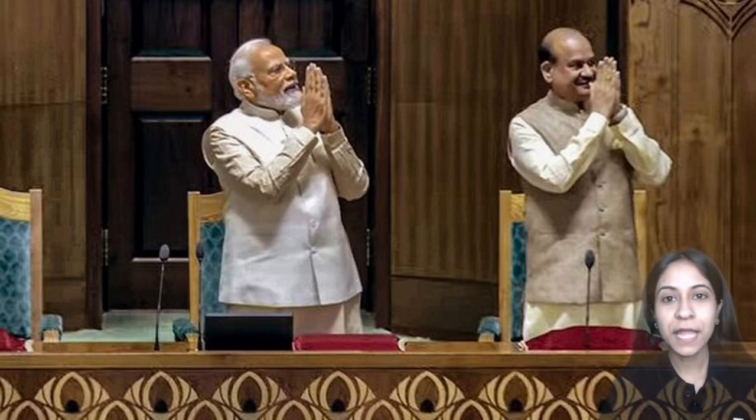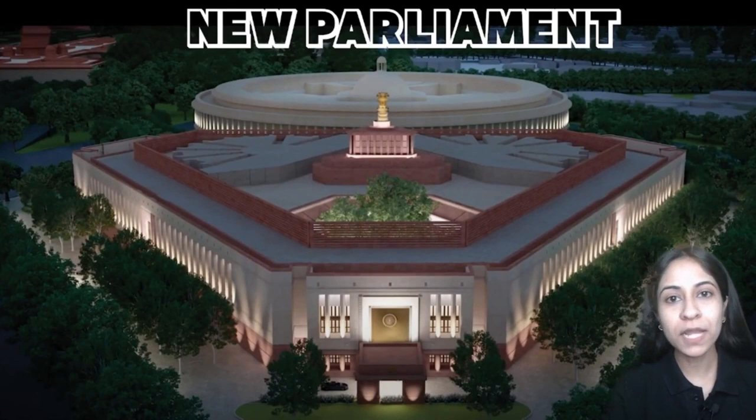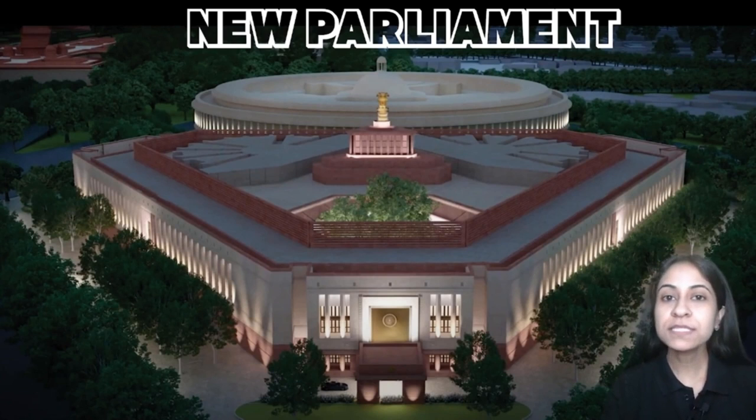Hello Learners, welcome to an Academy. My name is Manjari Singh. On this 28th of May 2023, our Honourable Prime Minister inaugurated the new Parliament. The foundation stone of new Parliament was laid on 10th December 2020, which means it almost took two and a half years to complete this project. It is designed by HCP Design Planning and Management Pvt Ltd, led by architect Vimal Patay.